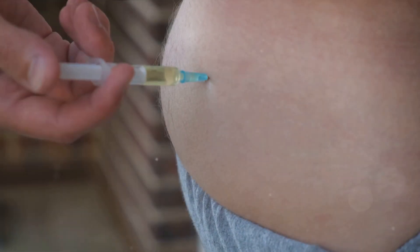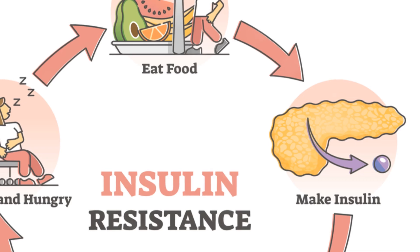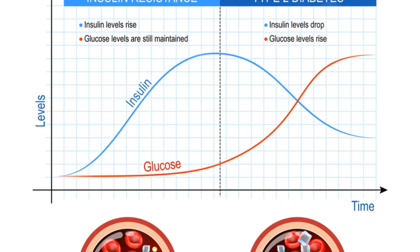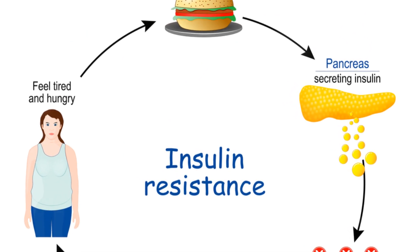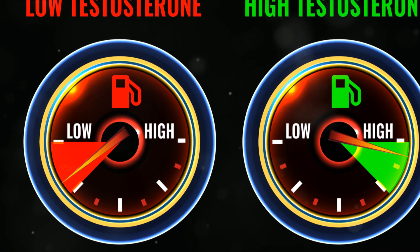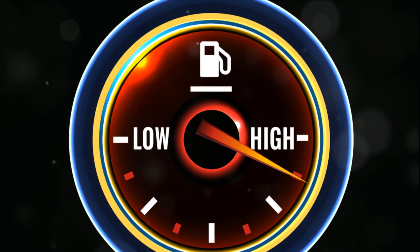Let's look at the mechanisms involved. Low testosterone can lead to an increase in body fat, particularly visceral fat. This type of fat is associated with inflammation and the release of free fatty acids into the bloodstream, which can interfere with insulin signaling. Additionally, low testosterone is linked to reduced muscle mass, which decreases the body's ability to utilize glucose efficiently.